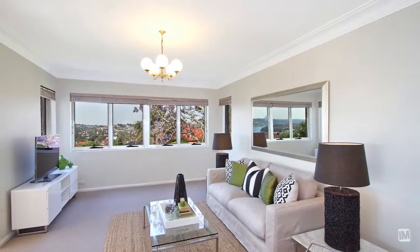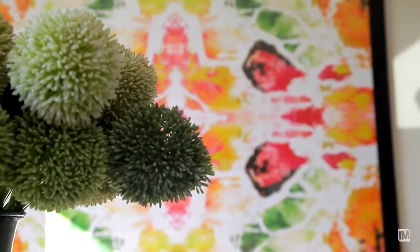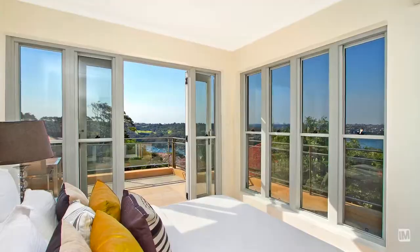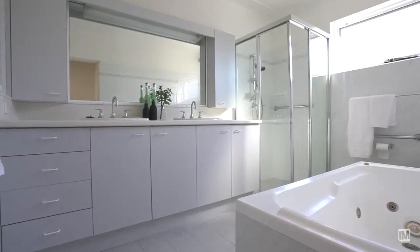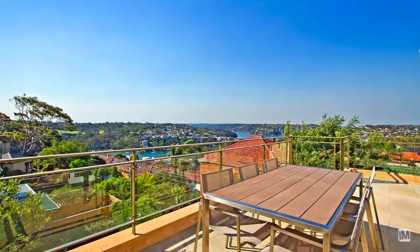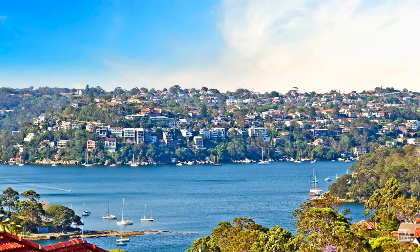The penthouse apartment, with its elevated height, makes the most of the panoramic views. It comprises of three large bedrooms serviced by an oversized bathroom. And what a way to finish the day on this large balcony, enjoying a wine with friends and watching the passing vista.